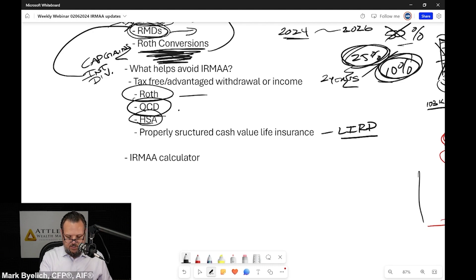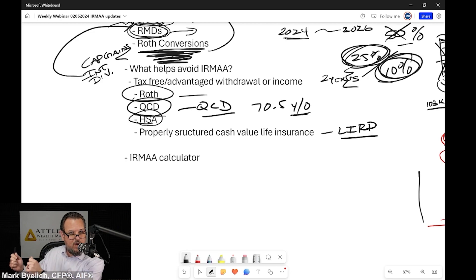QCDs — qualified charitable distributions — have become very popular. You identify an amount that you want to move every year to a charity. You've got to be older than 70½ years old — yes, 70½ still exists in the tax code. You can send that money directly to the charity. It can satisfy your required minimum distribution up to over $100,000 per individual, adjusted for inflation now. You send it right to the charity, it can satisfy your RMD, and you do not pay tax on it. It doesn't even appear on your tax return and doesn't trigger modified adjusted gross income.